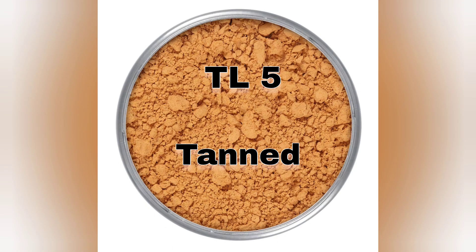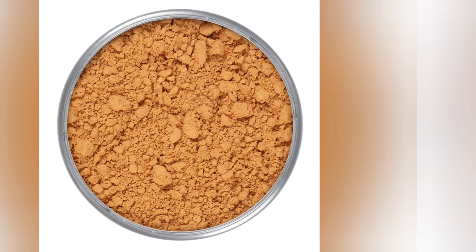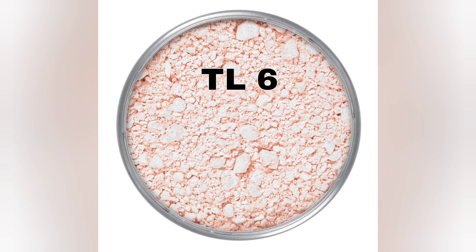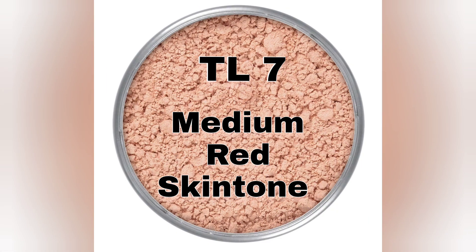Next, TEL 5 — it goes on tan shade. Next, TEL 6 — it goes on pink skin tone. TEL 7 — it goes on medium to red skin tone.